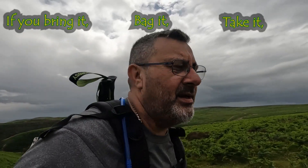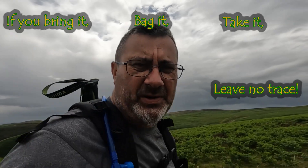I've just stopped to have a quick bite to eat. Just got to remember: if you do go out hiking and you bring it with you, you bag it and take it away. Don't leave any trace.